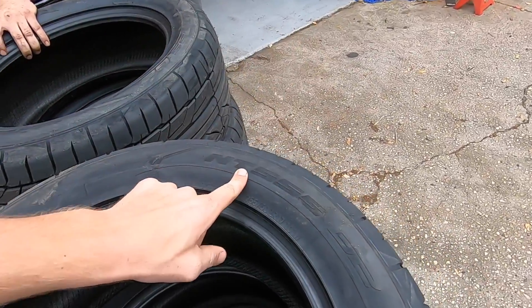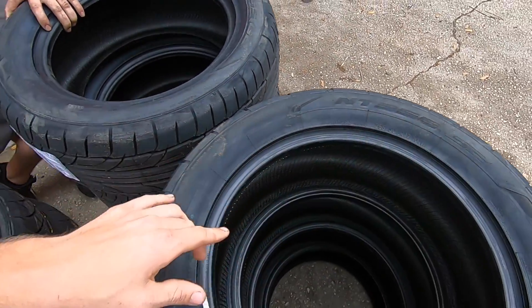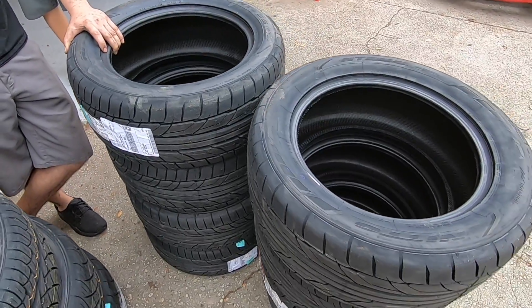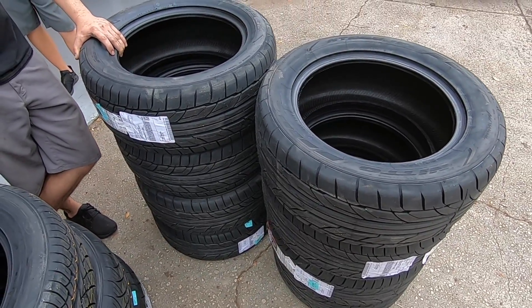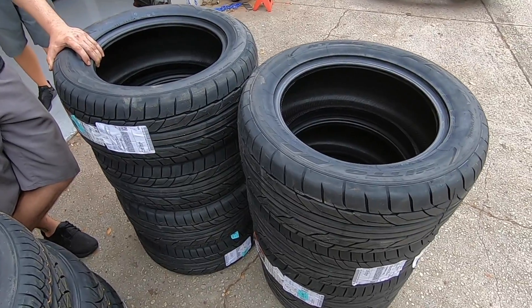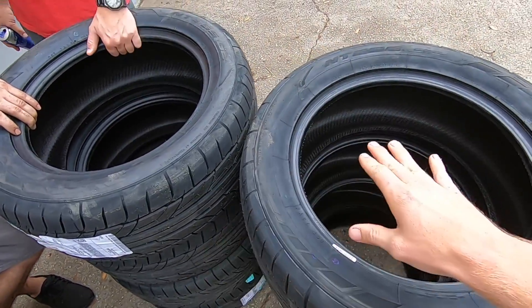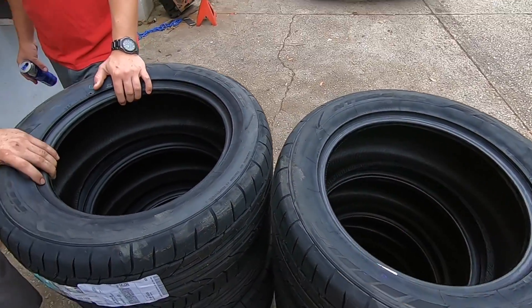We just got eight NT555G2 Nitto tires in the mail for Neighbor. You know, Neighbor burns tires. These are the tires we've always ran on Neighbor, and they just last forever, and they make so much tire smoke and have a lot of grip. So great tire for drifting, street stuff, anything like that. We really like these Nittos.